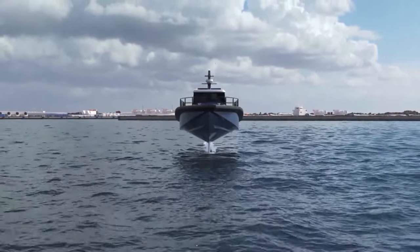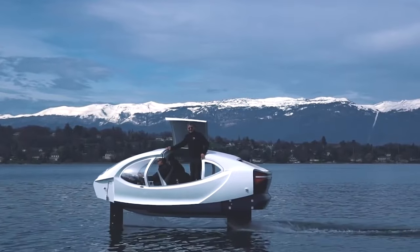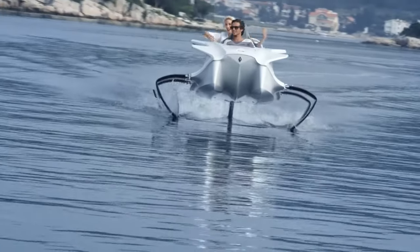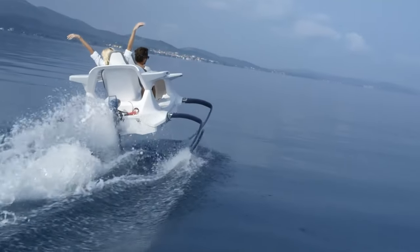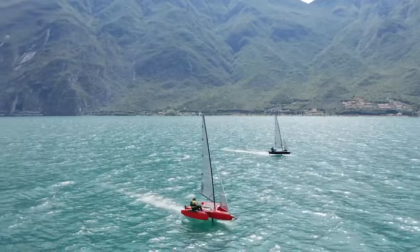The most amazing hydrofoil ships in the world. Hydrofoil boats have been popular in boating for quite some time now. These boats use underwater fins known as hydrofoils to lift the ship and reduce drag, resulting in higher speeds without using more horsepower.